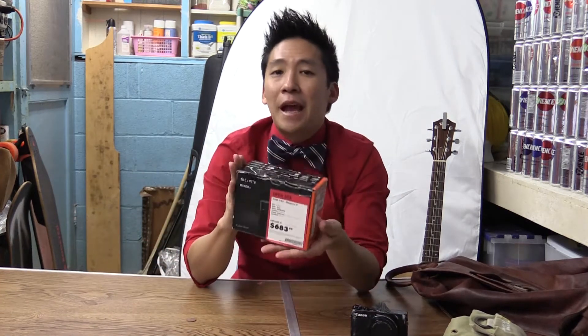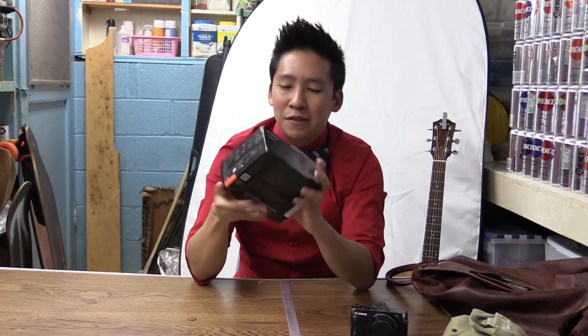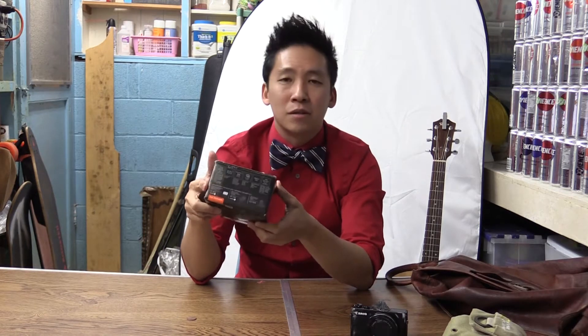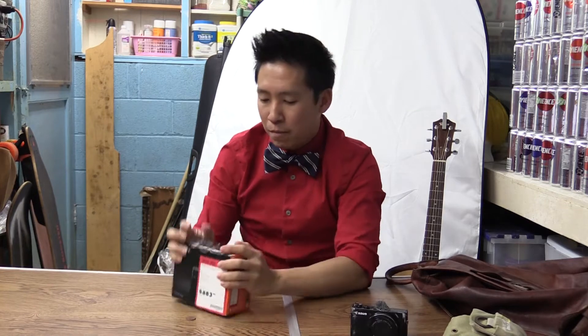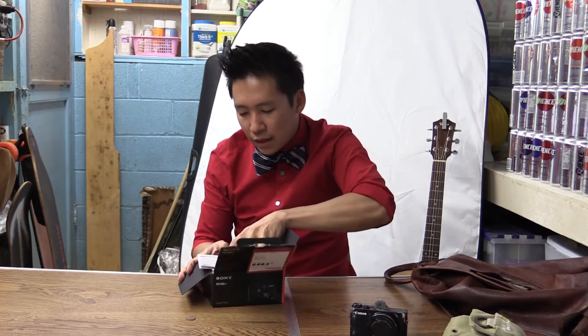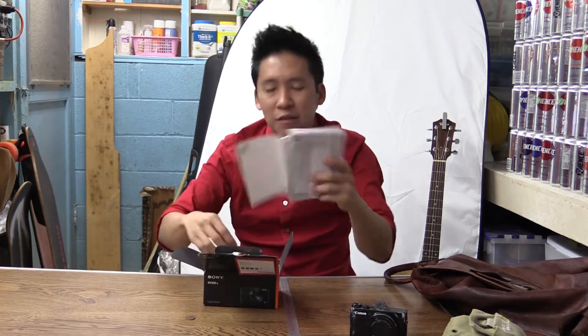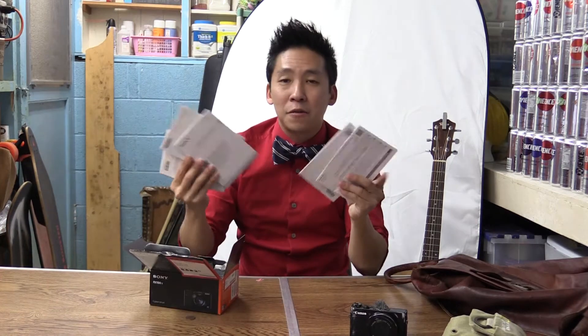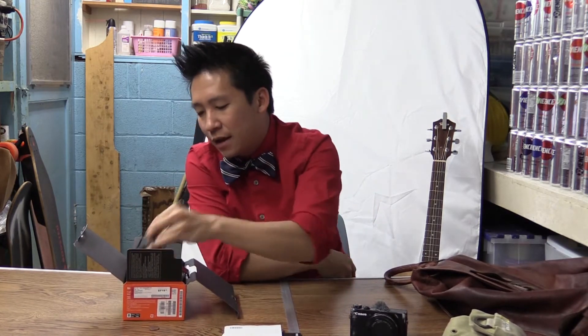So when I found this camera in the refurbished section, I decided it was a deal. I saved almost $300 on this little bad boy, and as you can tell the box is completely messed up. But I did have a chance to test it out — I just put it back in the box for aesthetic purposes. You get a lot of manuals in the box.